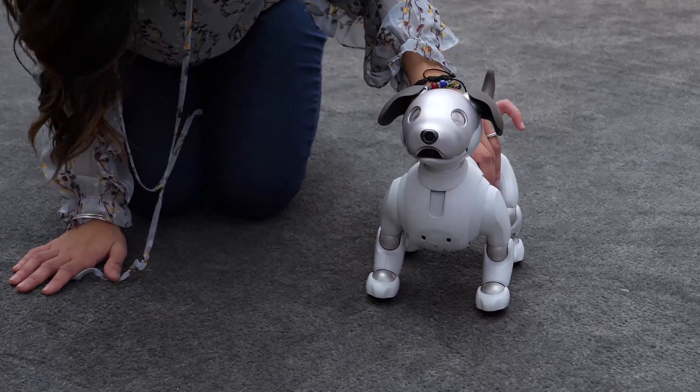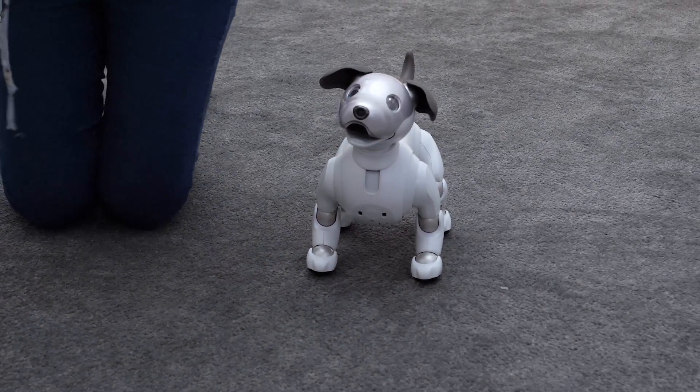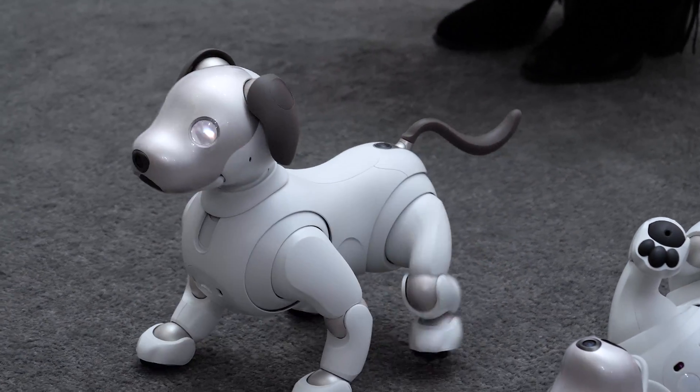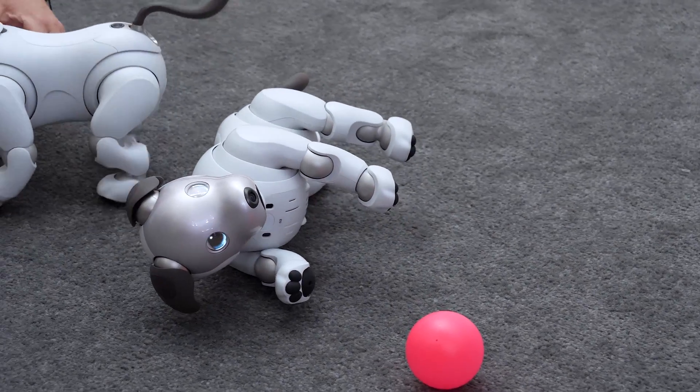Eyeball's round, alluring eyes seem to display real emotion when interacting with you, giving you a window to his feelings, not to mention Eyeball's cute design. Eyeball's rounded design gives him excellent mobility to walk, sit, roll over, and even play dead.